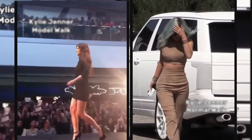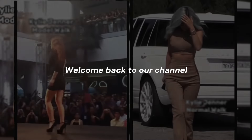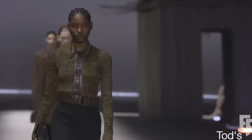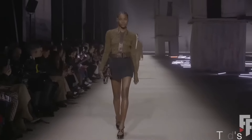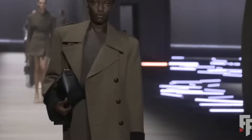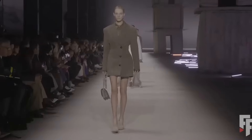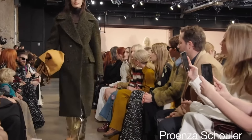Hey there, fashion enthusiasts! Welcome back to our channel. Today, we're diving deep into the exciting world of color trends for 2024. From unexpected pops of pistachio to timeless shades of red leather, we've got you covered with the hottest hues to incorporate into your wardrobe this year.